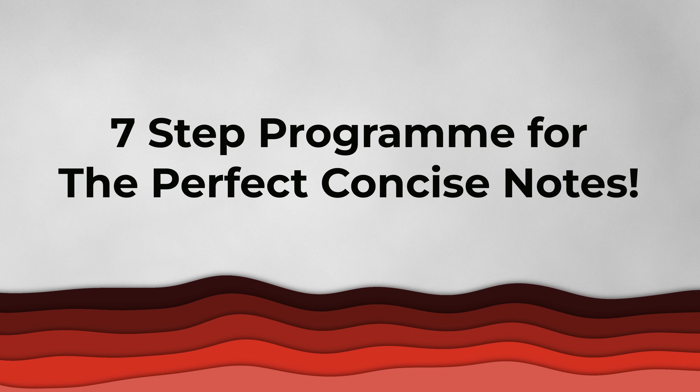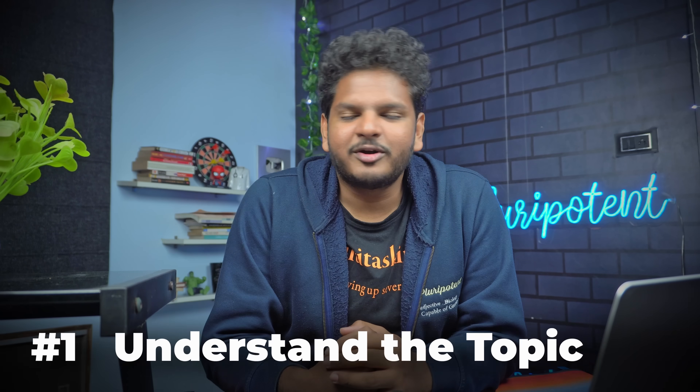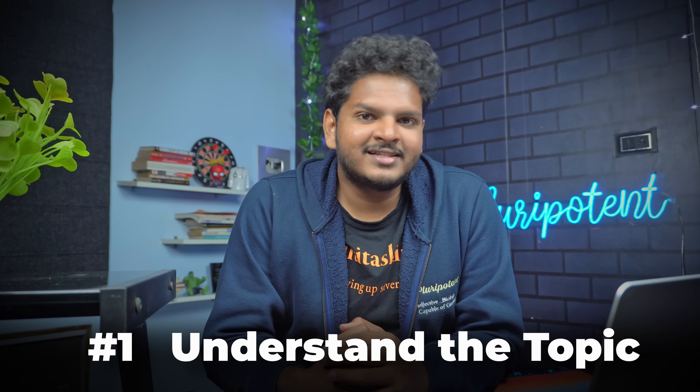I have a seven-step program, and using these seven steps you will be able to achieve the same results that I am achieving with respect to note-making. The first point is absolutely very simple: it is to understand the topic.